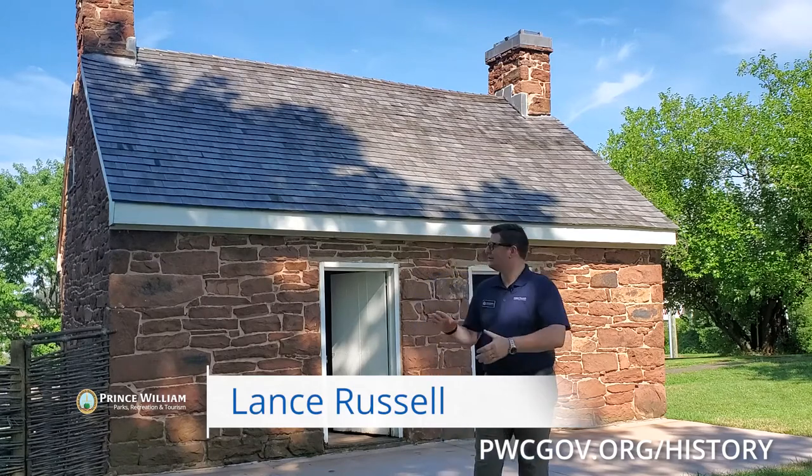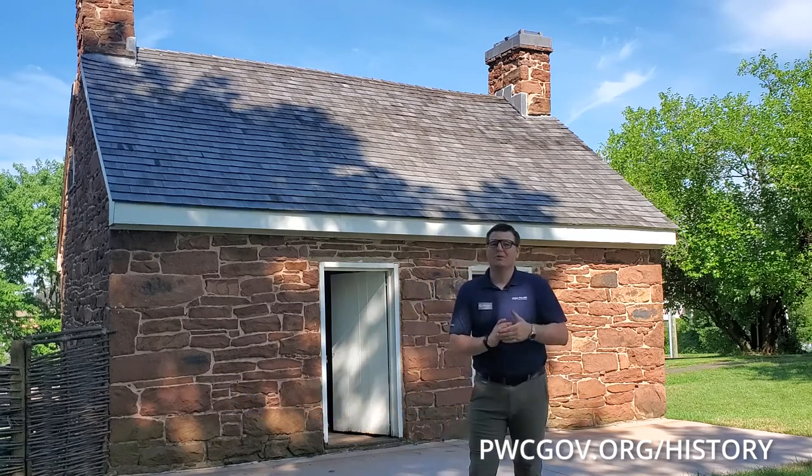Welcome to Ben Lomond Historic Site. My name is Lance and today we're going to talk a little bit about the architecture of the enslaved quarters here at Ben Lomond. This is one of my favorite structures on site and I often refer to it as the most interesting building on site.